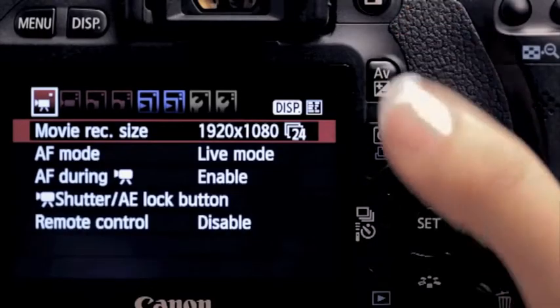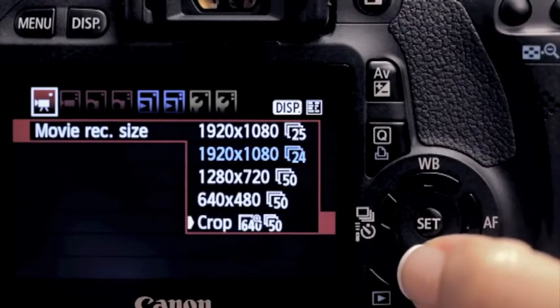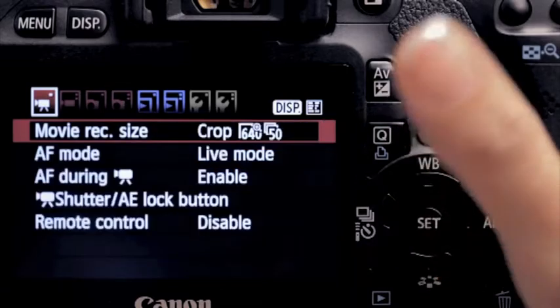There's a movie crop function — it gives your visuals seven times the magnification. It's a first for the Canon EOS range, available in standard definition. Very useful when you can't get close to your subject.